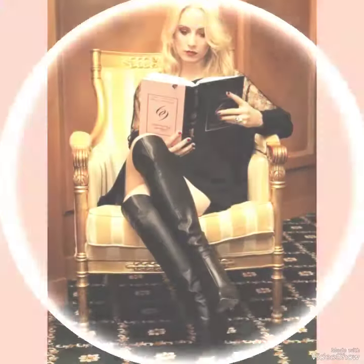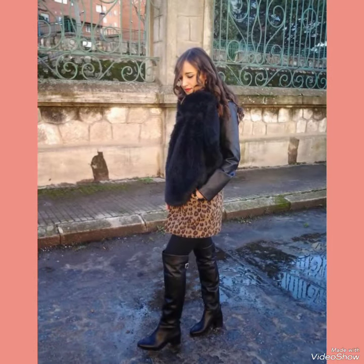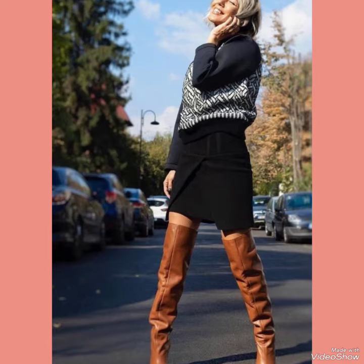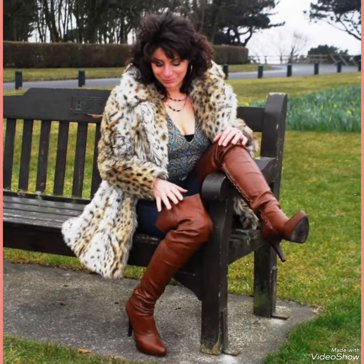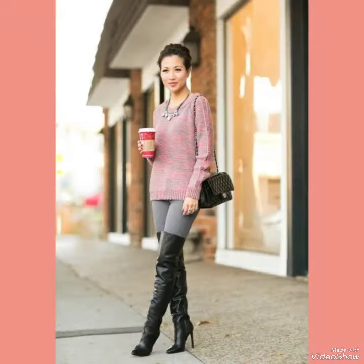Friends, if you want to buy these leather latex over the knee high boots for stylish girls and ladies of 2023, I will tell you the best websites from where you can buy them. Before telling you the websites, please subscribe to my channel for more videos, ideas, designs and outfits.